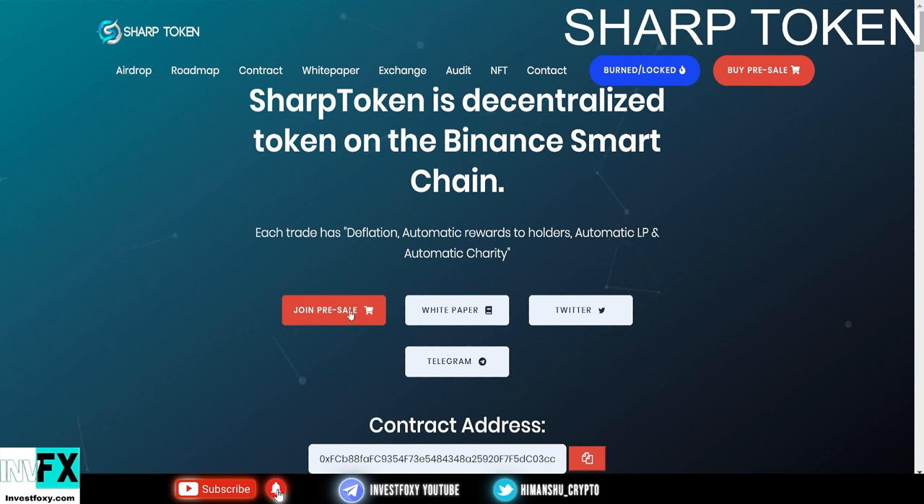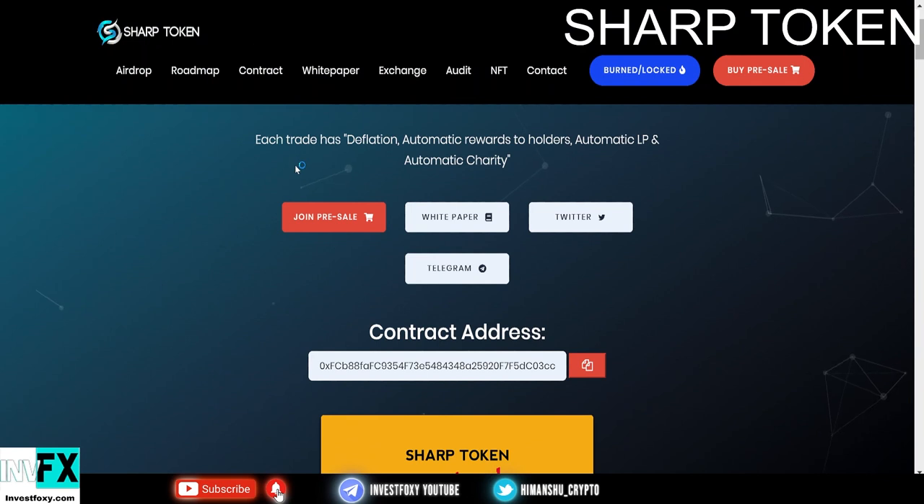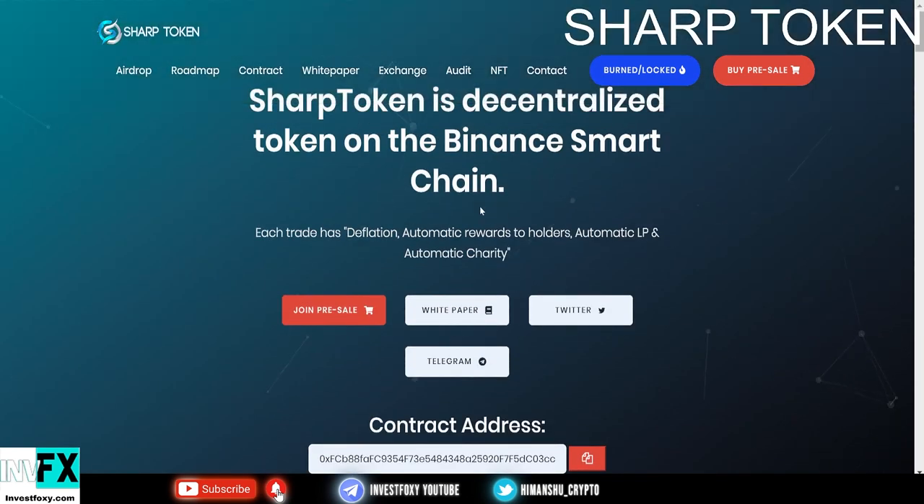Now I showed you how to get tokens in pre-sale. I'm going to dig into more information about Sharp Tokens. This is a decentralized token on Binance Smart Chain, and each trade has deflation, automatic rewards to holders, automatic liquidity pool, and automatic charity donations.